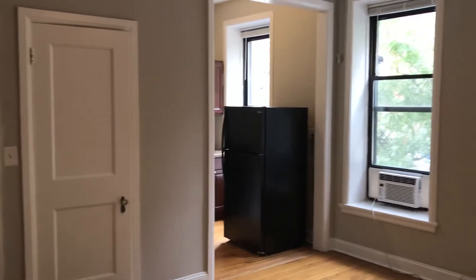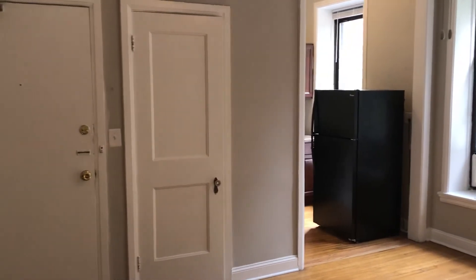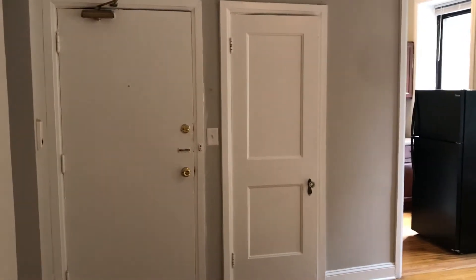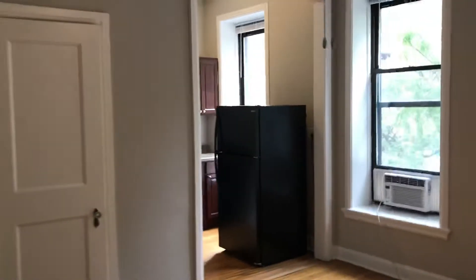the kitchen over there, one door for a massive closet, and then the door to enter the apartment.